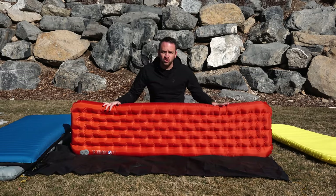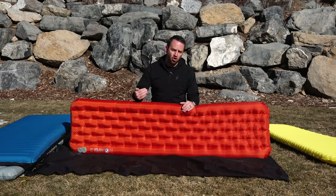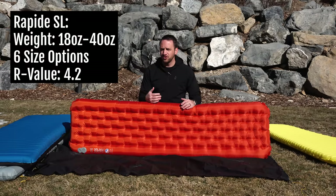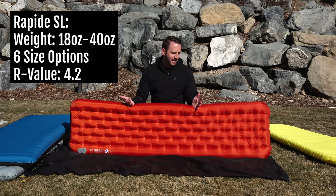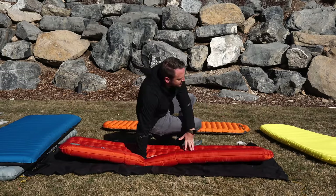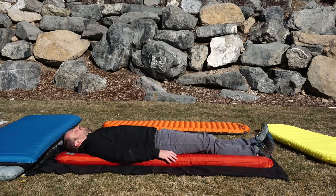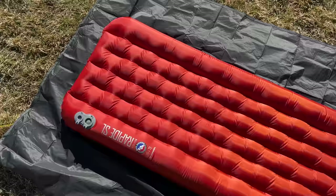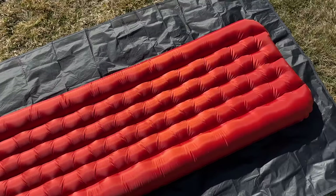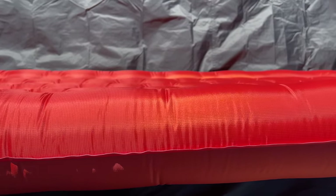The next pad is a newcomer to the market: the Rapide SL from Big Agnes. It's a higher R-value pad at over four R-value, providing great insulation in a really lightweight package. This is a 20-inch wide pad at 72 inches in length. What I really like about Big Agnes's design is that the side baffles are higher than they are in the center — four and a quarter inches on the side and three and three-quarter inches on the inside.